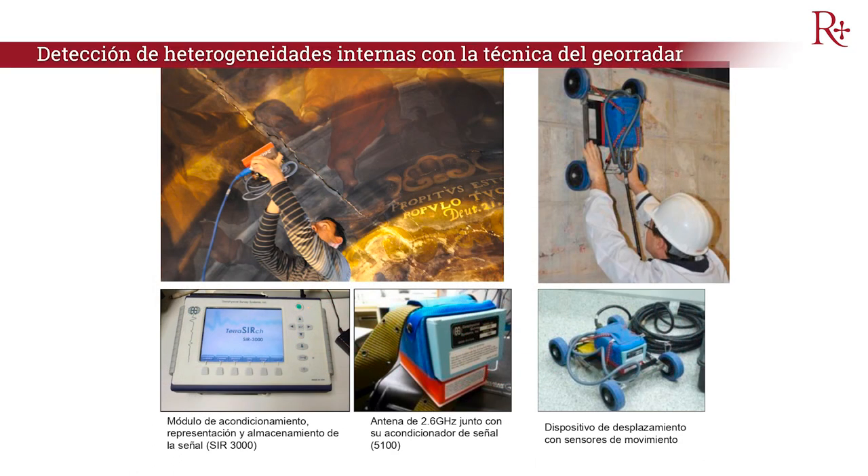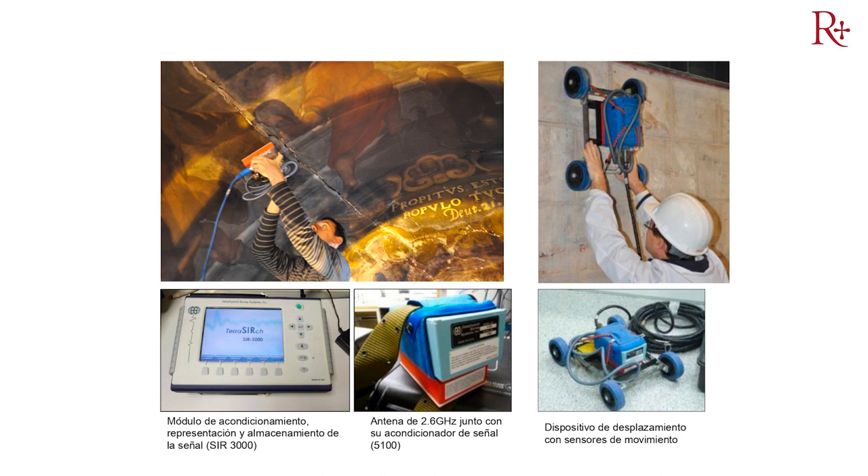Importante también fue la colaboración de los ingenieros de telecomunicación, gracias a la detección de heterogeneidades internas con la técnica geofísica del georadar, que nos dio conocimiento de elementos extraños o de oquedades, muy útiles como procedimiento de diagnóstico antes, durante y después del proceso.